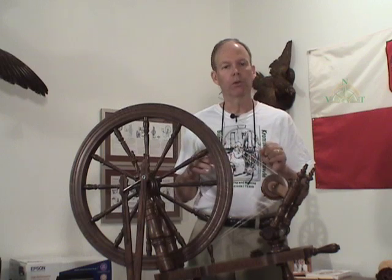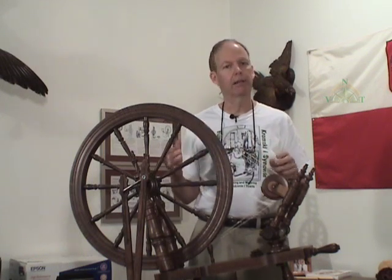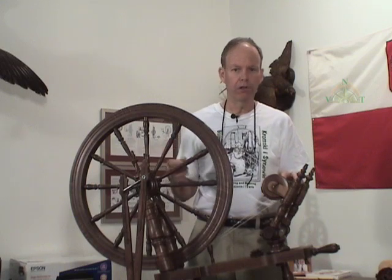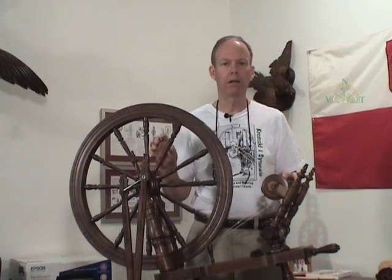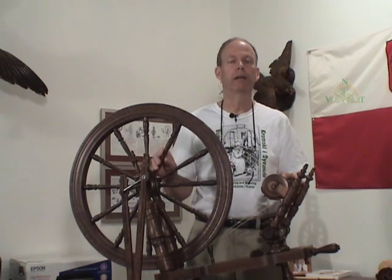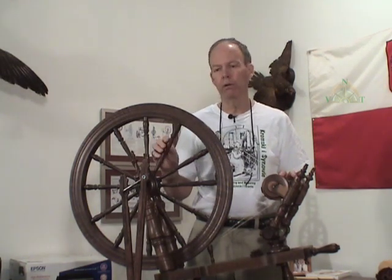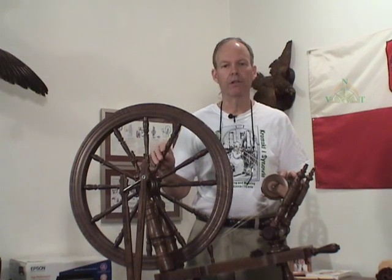If you think about those folks that were spinning two or three hundred years ago for their clothing, this took a lot of time. If they could be more efficient — if they could make the same amount of yarn in half the time — they freed up a lot of time. So ratios are a real mechanical advantage that spinners want to take advantage of and understand.